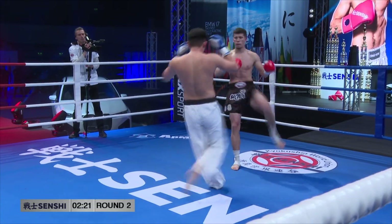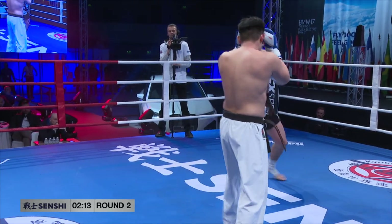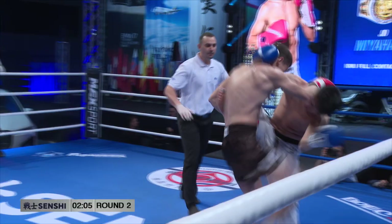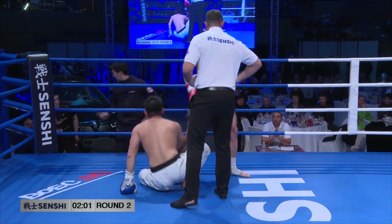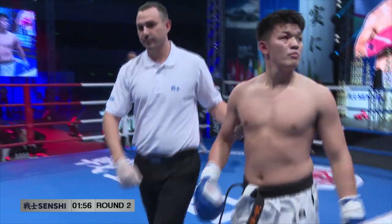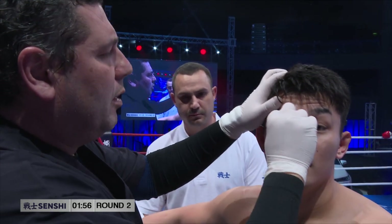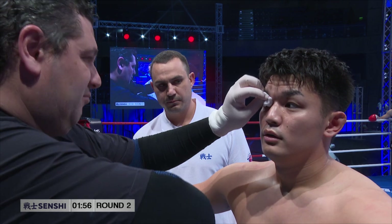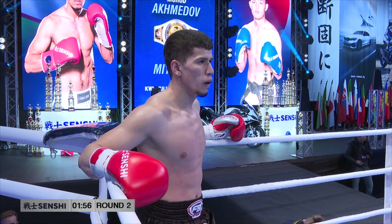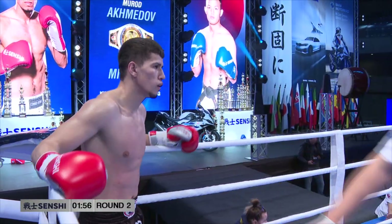Ahmedov is pointing something — maybe a cut on the forehead of Joe Mihara. Right now we can see it from this angle. Ahmedov changed to southpaw. You can see the bruise on his leg from the low kicks — that's why he changed stance. But he's very good fighting from southpaw also; he's kicking very well with the left leg. And now we see the cut — it's not very big, but the location is not good for him because the blood will start to drip into his eye.